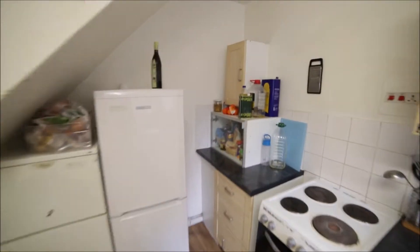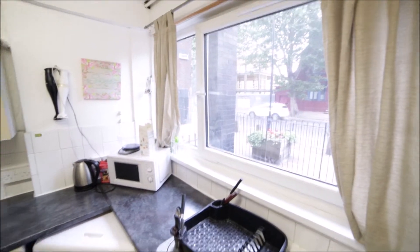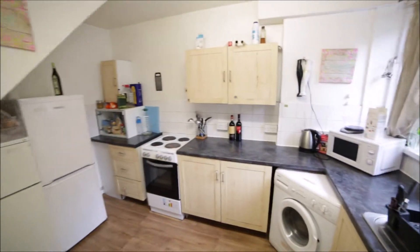You have some space as well here for the food — people store it on the other side as well. So that's the kitchen. The kitchen also has a very big window.